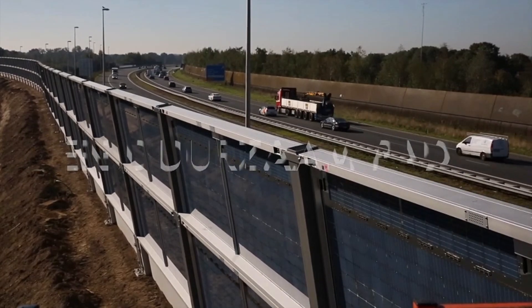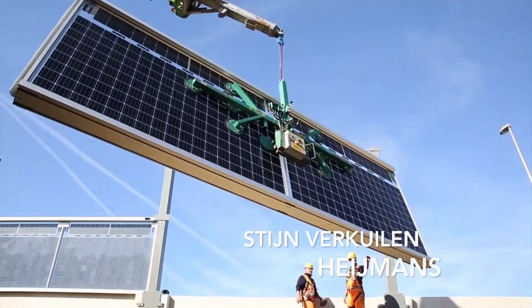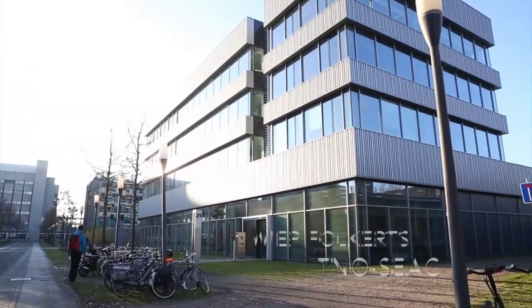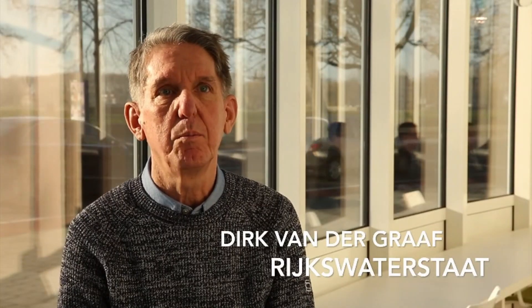With its robust design, the Solar Innova noise barrier is built to withstand harsh weather conditions, ensuring long-lasting durability and reliable performance. This dual-purpose system offers a sustainable and smart approach for cities looking to reduce noise pollution and promote environmental sustainability at the same time. By harnessing renewable energy, the barrier provides a practical way for communities to balance urban development with ecological concerns.